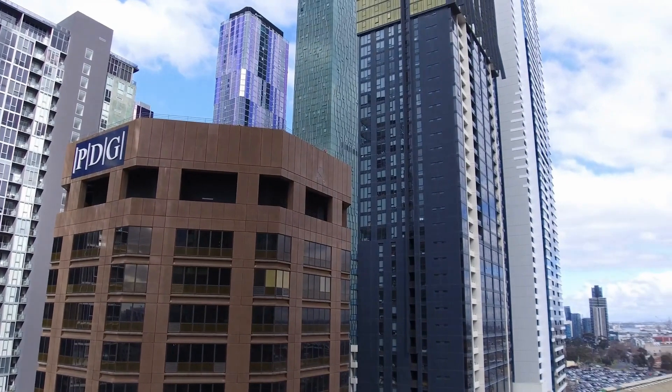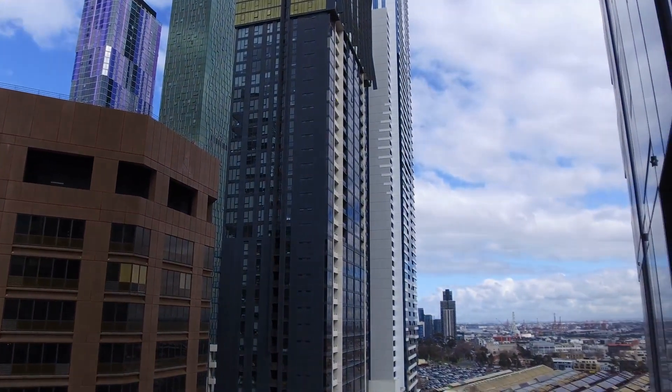Beautiful views from the balcony itself, overlooking part of the bay view.